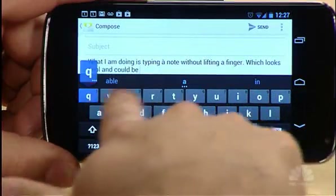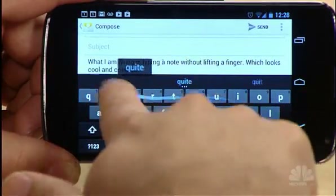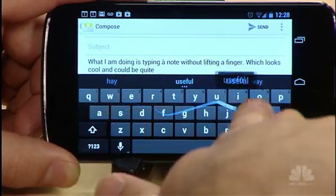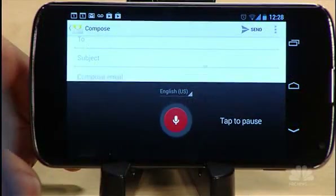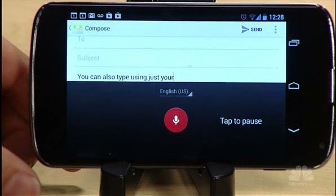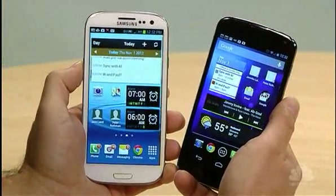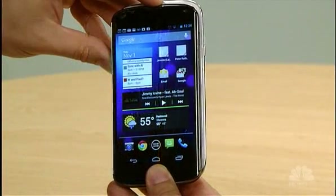One of the new Android features is a swipe keyboard built right in — you can literally type without lifting a finger. You can also type using just your voice. The Galaxy S3 is slightly wider, which makes it harder to hold in your hand.